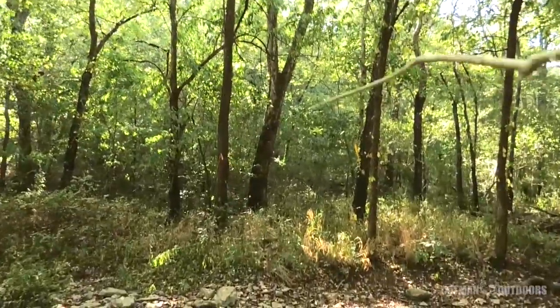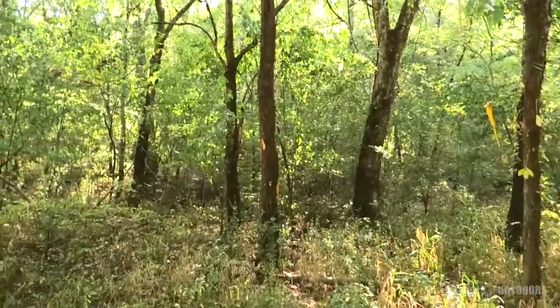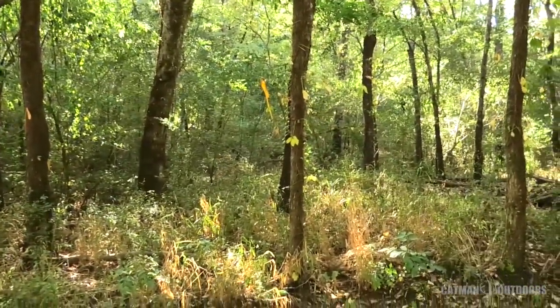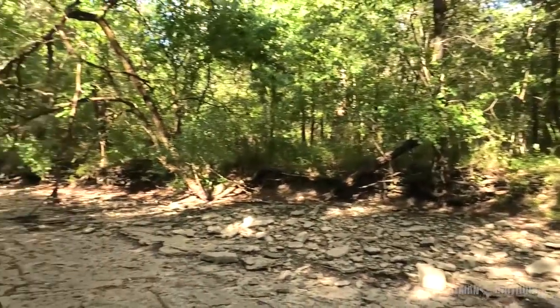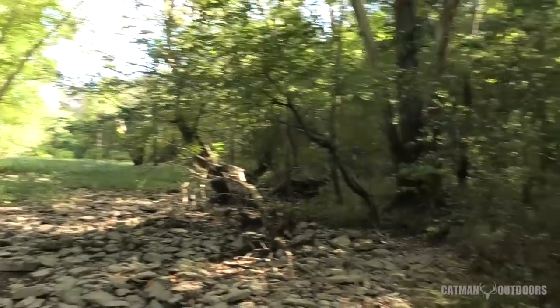There's some flagging tape — looks like it's been here at least a couple of years. This is kind of the area I was wanting to come look at based on what I saw on the map. I see an old rub in there. This could be a pretty frequent crossing as far as I know. I haven't seen anything real exciting but we'll walk on down the creek bed just a little farther and see what it looks like.